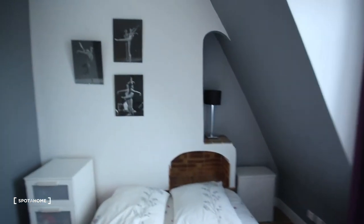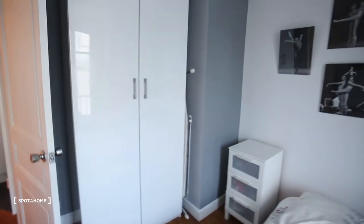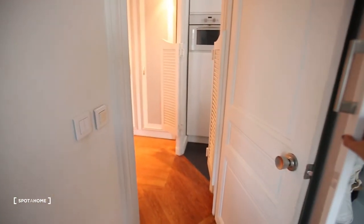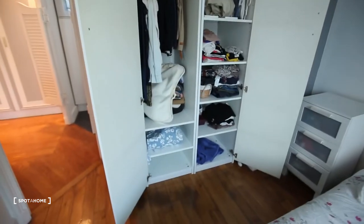Here you have the bedroom — also a big window, a double bed, a little chest of drawers, and a wardrobe. And then here you have a rack and an ironing table. Some things still belong to the landlord but it gives you an idea of how big it is.